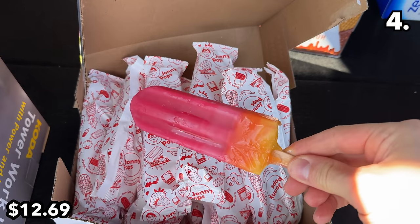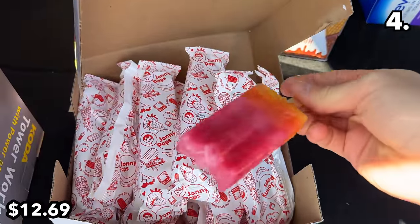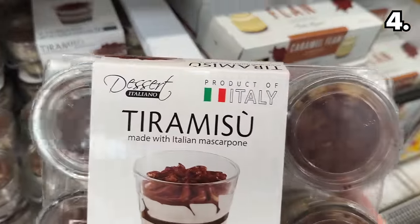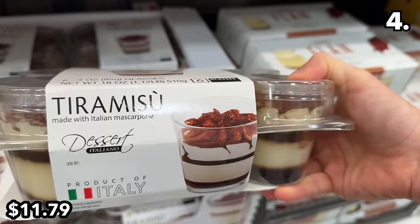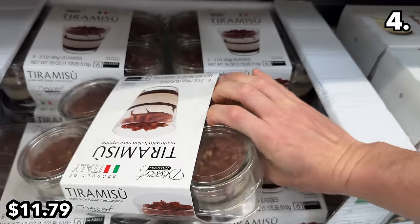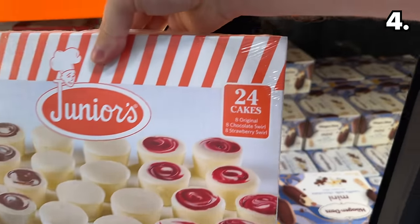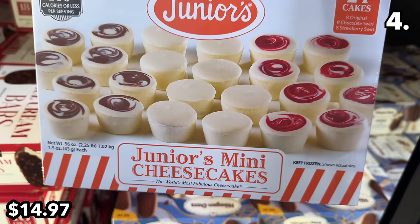I can't say the Johnny Pops bars look as vibrant in person as the colors depicted on the box, but they are lovely and very refreshing. The six-pack of tiramisu cups at $11.79 is back in stock and likely as yummy as you might remember. This 24-pack of Junior's mini cheesecakes is back and now at clearance pricing at my local store for $14.97.